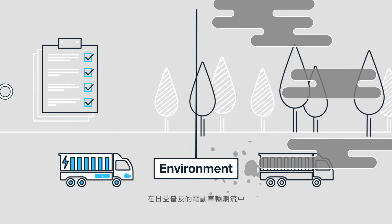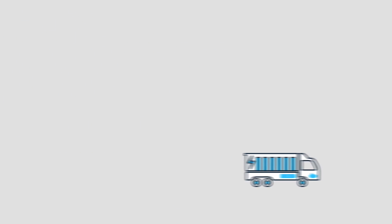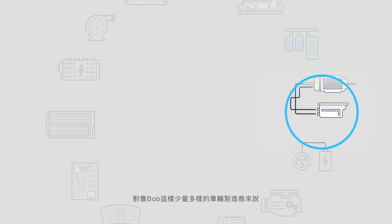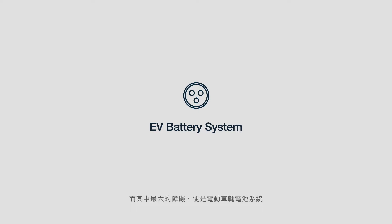So in this new era of electrification, finding electric powertrains suitable for Bob's vehicles should be easy, right? Not quite, because in a market that's fragmented and highly focused on passenger vehicles, there remain huge integration barriers to commercial manufacturers like Bob. And of these, the biggest barrier by far is the EV battery system.